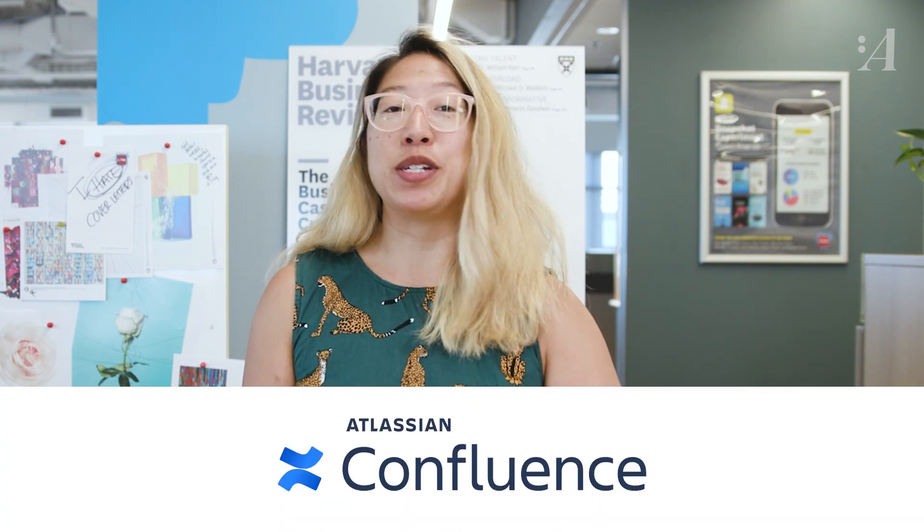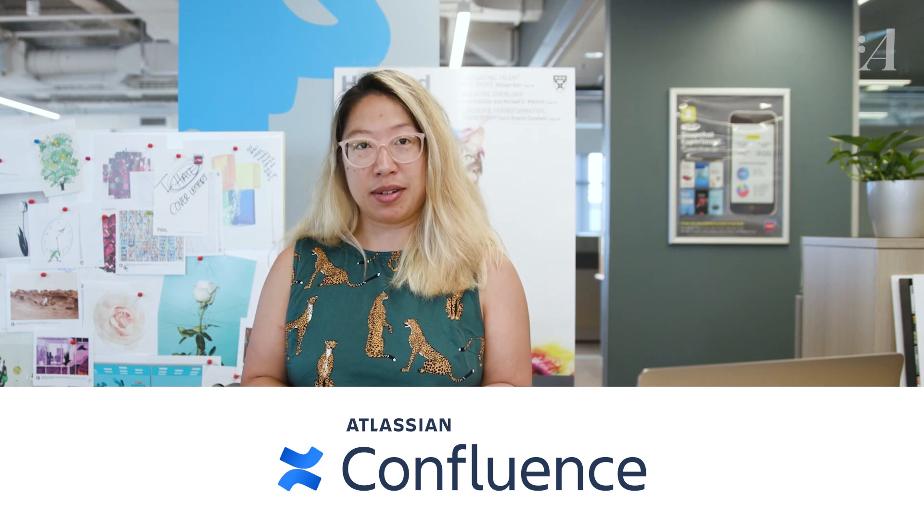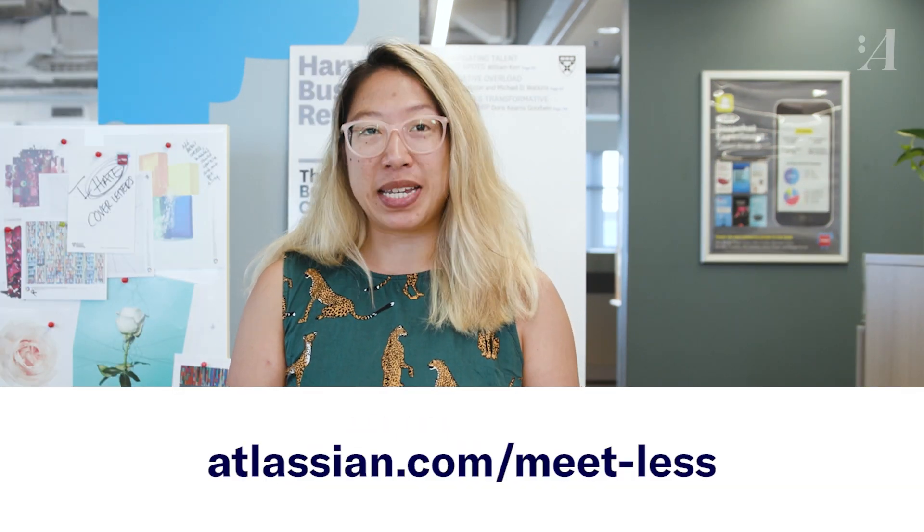Before we start, a brief word from our sponsor. We all want better ways to work. Confluence, the leading team collaboration software, keeps your whole company in sync. Confluence is one place where you can create, collaborate, and share work, so you can spend less time meeting and more time doing. Get it free today at Atlassian.com slash meet less.